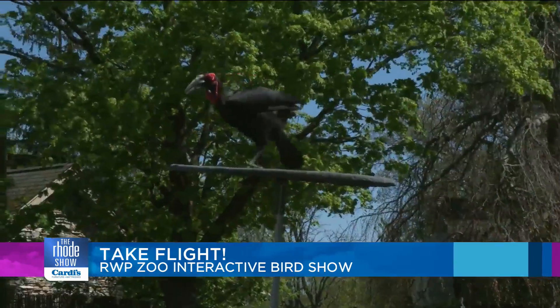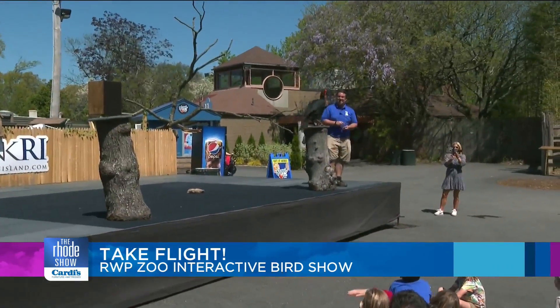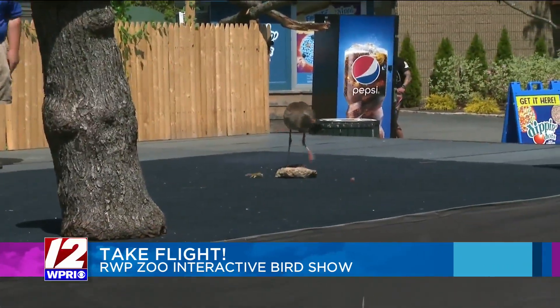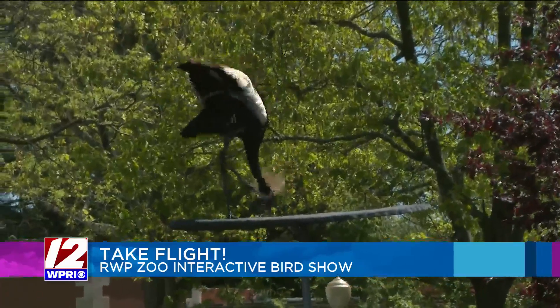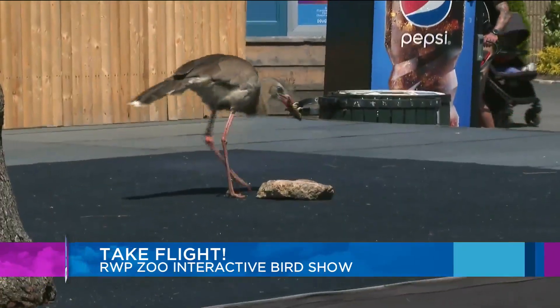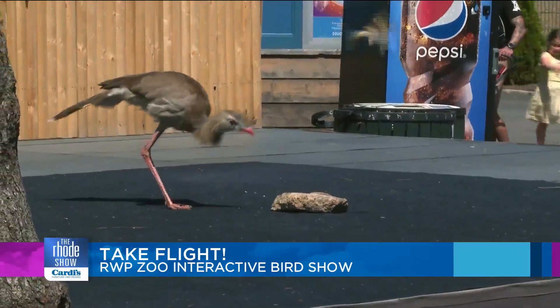As you watch Flights of Fantasy and see the birds interacting and showcasing what they can do — he'll pick them up, take them to a rock and slam! — it's tough not to think about all the training that must go into putting something like this together. They take it, shake it around, and whack it as hard as they can.